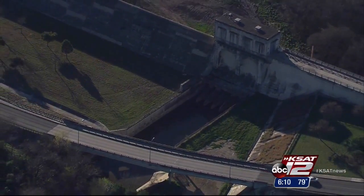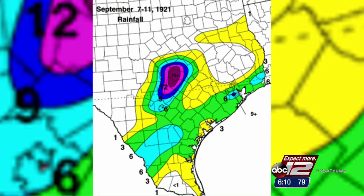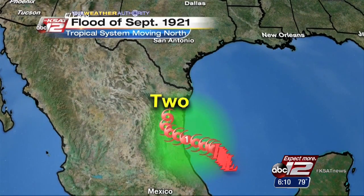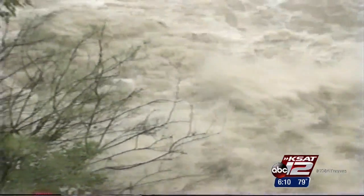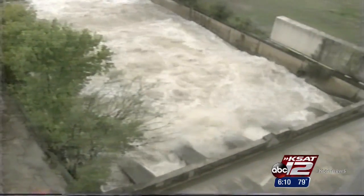The Almost Dam where we're standing now was built in the late 1920s, really as a result of the devastating flood of September of 1921. Reports of over a foot of rain and more than 50 fatalities made that flood one of the worst in San Antonio history. Something needed to be done to protect the city, so plans began to construct the dam.